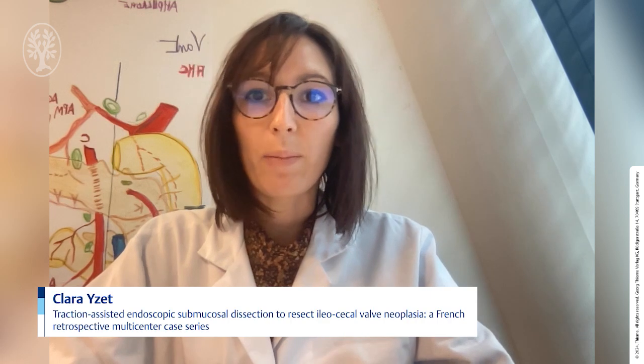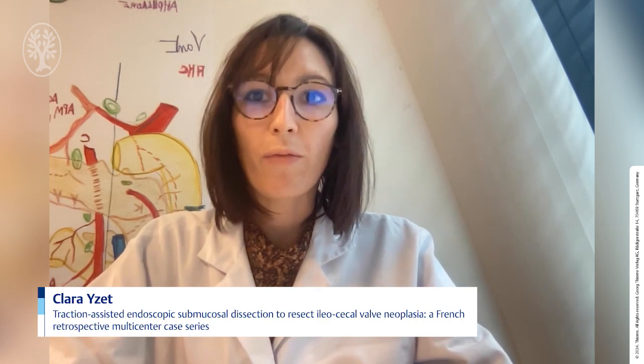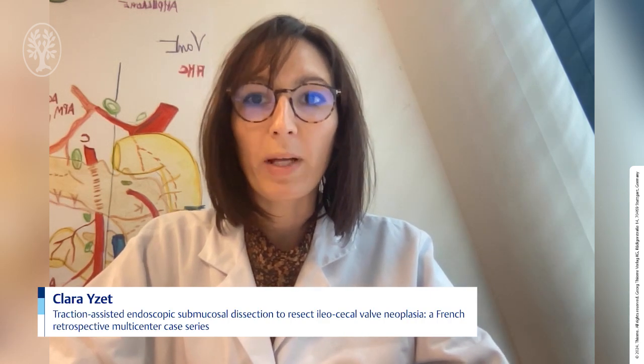Dear colleagues, my name is Clara Izet and it's my pleasure to present the result of our study on behalf of all my co-authors.